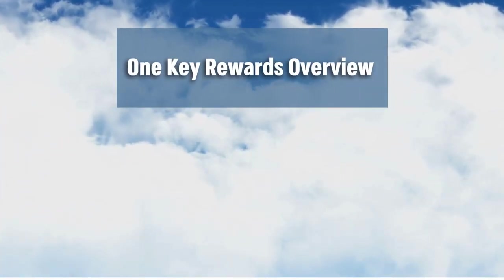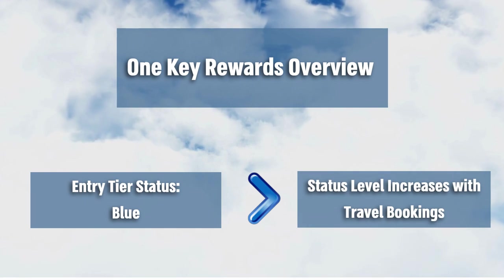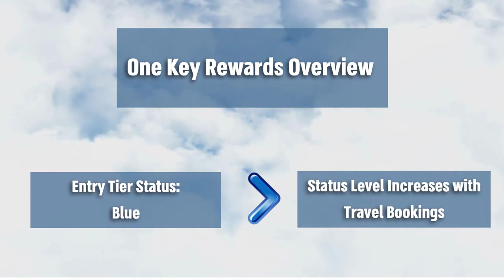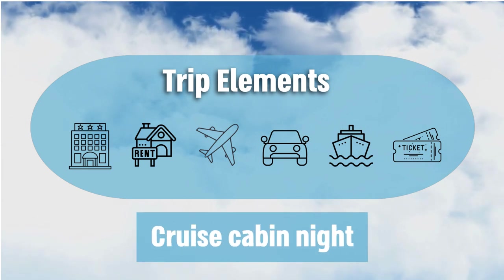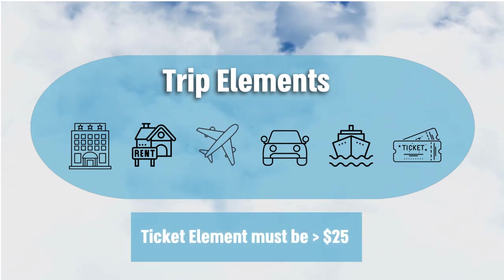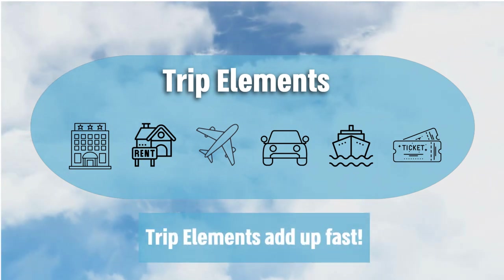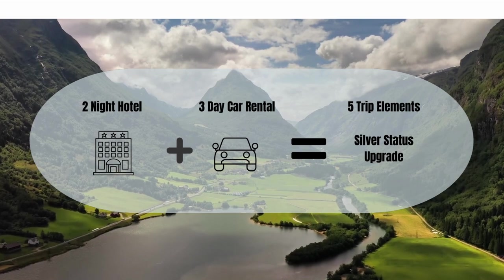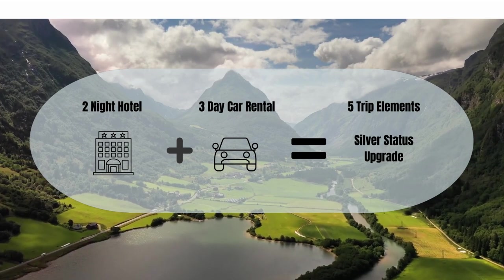Let's go over the basics of the new One Key program. When you sign up for One Key you automatically start out as a blue tier status rewards member. As you begin to book different trip elements across the three booking platforms you will increase your status tier level. A trip element can be a hotel night, vacation rental night, flight ticket, car rental day, cruise cabin night, or an activity ticket. Each booking has to have a value of at least $25 to count as a trip element that goes against your status level. Trip elements add up fast — if you booked a two-night hotel stay and a three-day car rental you'd already have five trip elements, which is enough to bump you up to the silver tier status level.